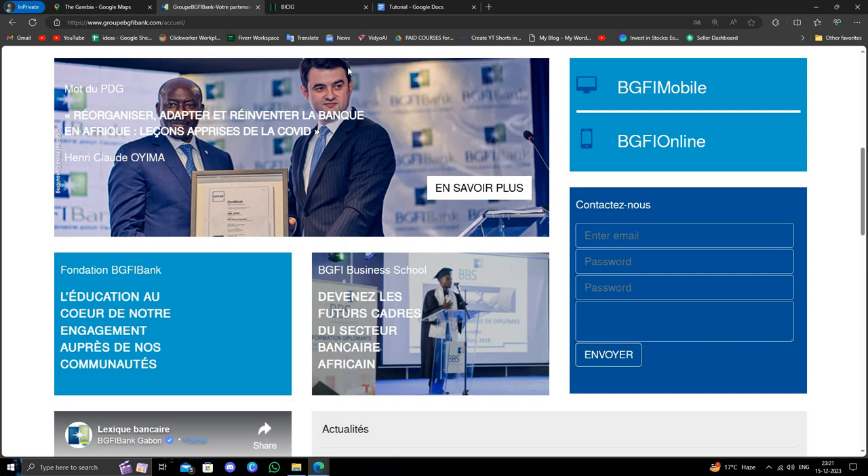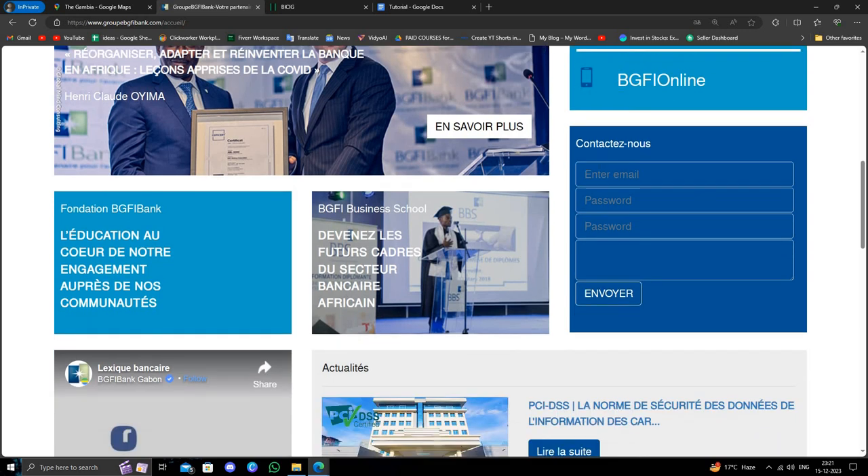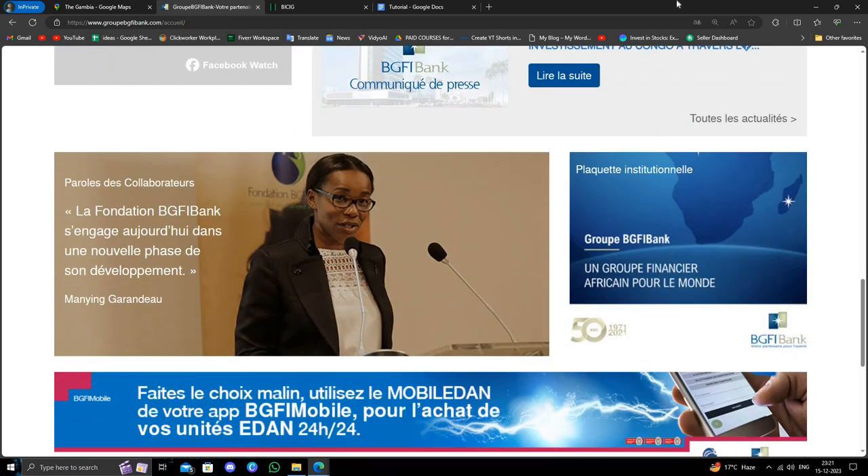From the branch you can apply, or you can click on 'Contact Us' and from there you can contact the bank and open your account.